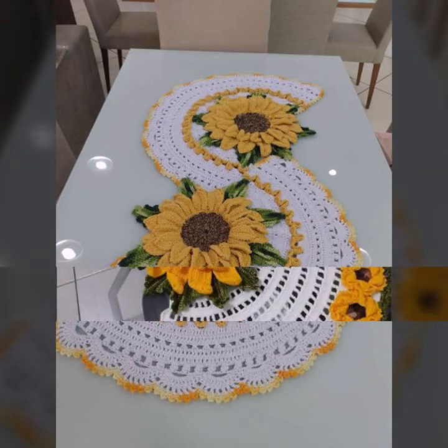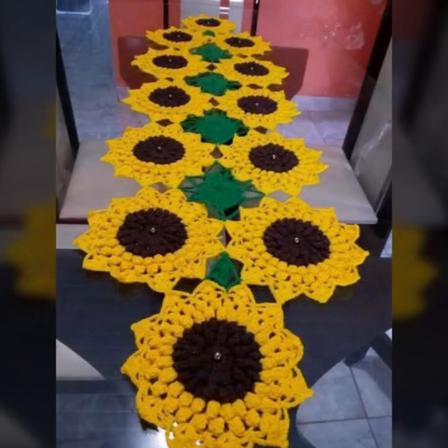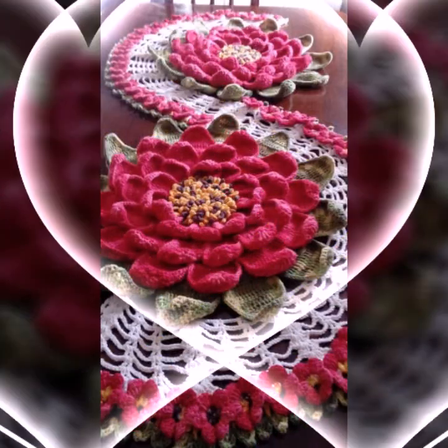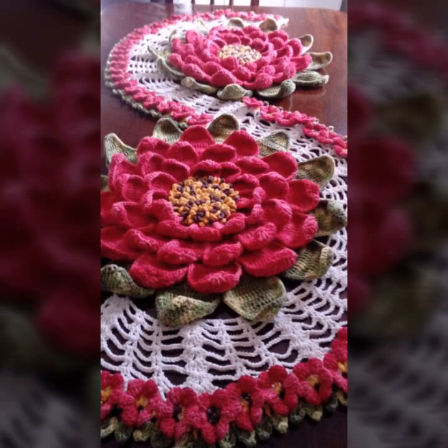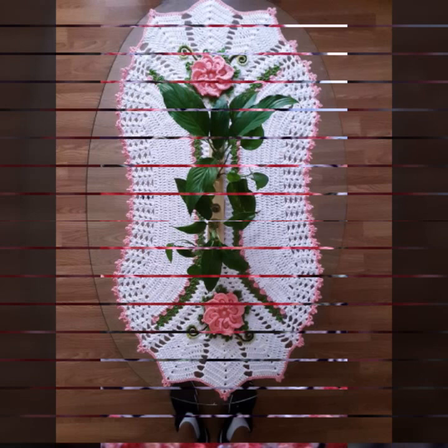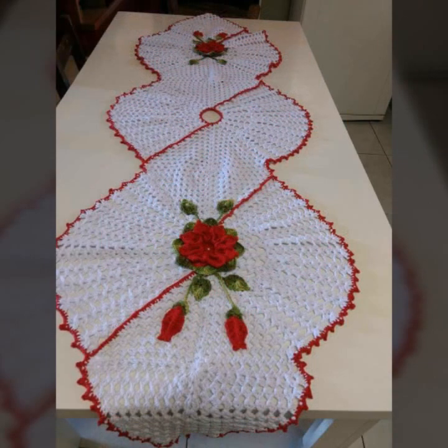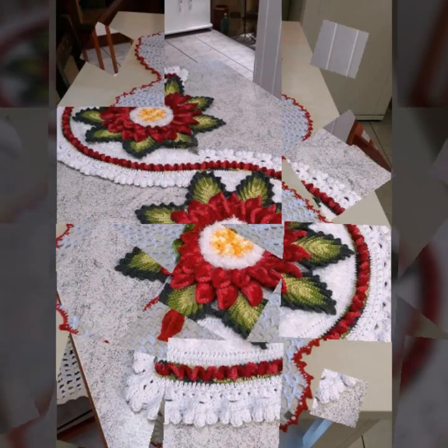You can decorate your table with crochet table cover patterns, with matching chair cover designs, matching cotton designs, matching cushion cover designs, sofa cover designs, and many more as you like. You can make these very beautiful table cover patterns easily if you know crochet work.